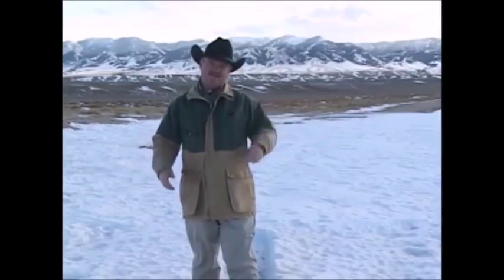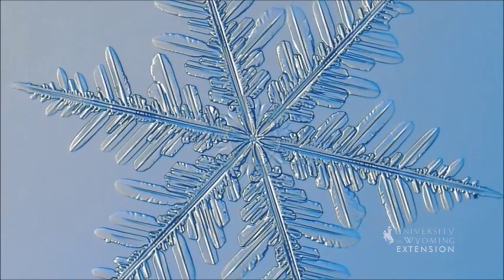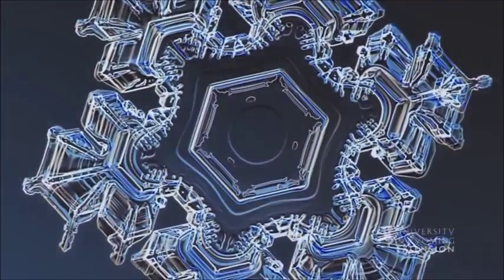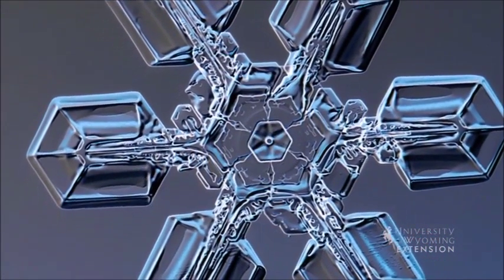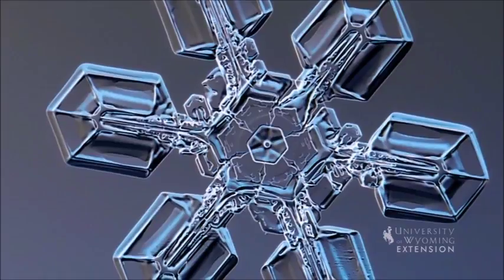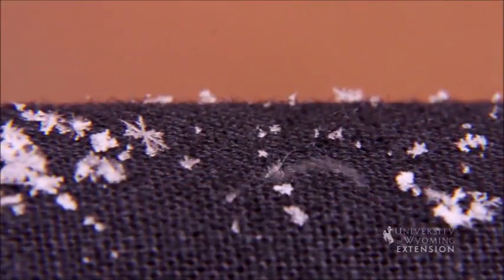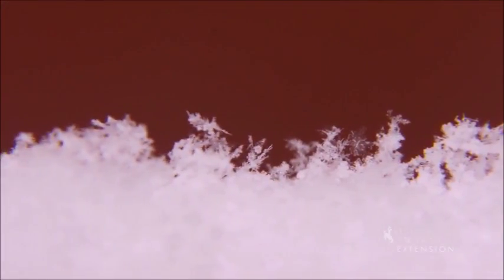Snow crystals begin with a nucleus — either a few molecules that come together in an ice lattice formation, or particles in the air such as dust. Microscopic supercooled cloud droplets then freeze around this nucleus. Once the initial droplet freezes, the snowflake begins to grow as it moves through the clouds. Single crystal snowflakes often exhibit six-sided symmetry, because the initial ice structure is six-fold and the arms grow from each of these points.